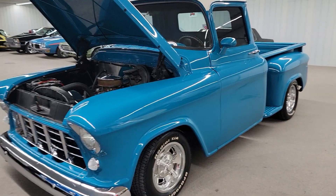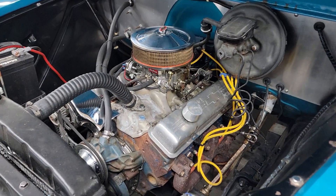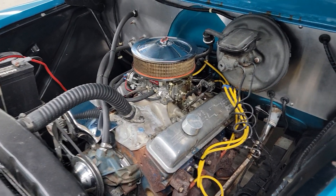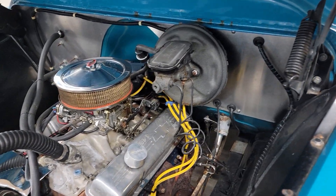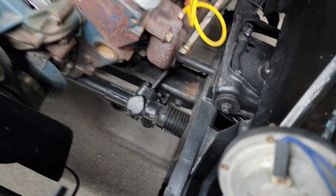Truck runs out and drives excellent. Got a kind of a stock 350 in it — small block with a four-barrel Edelbrock four-barrel carburetor. It does have power brakes on it and rack and pinion steering on the front end.